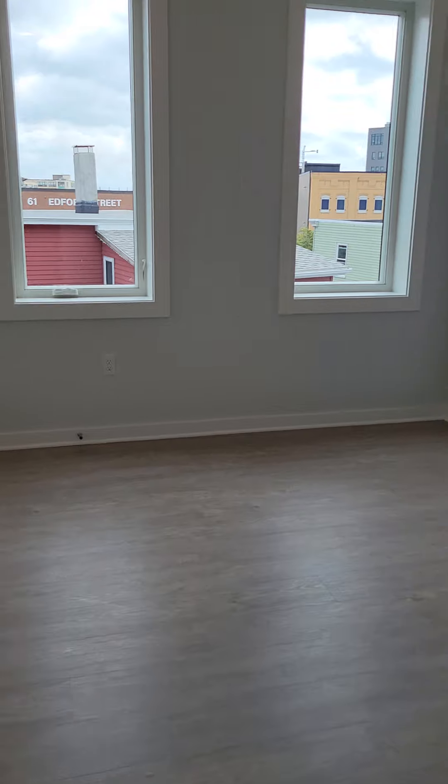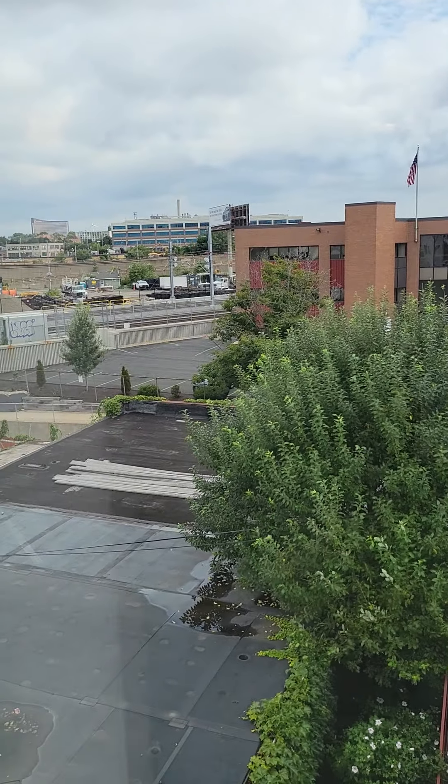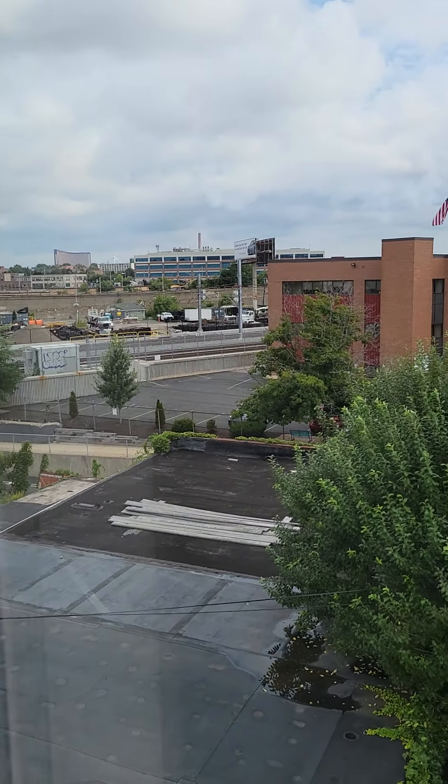And over here we have one bedroom. And here is the closet.